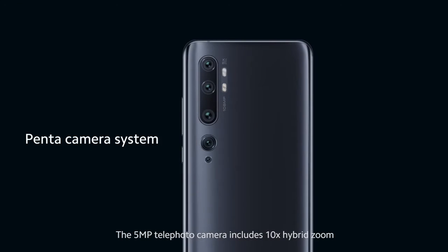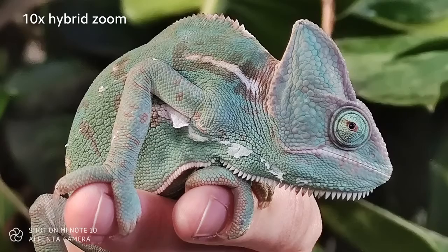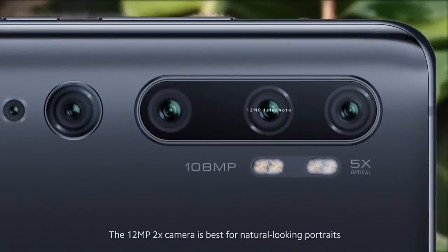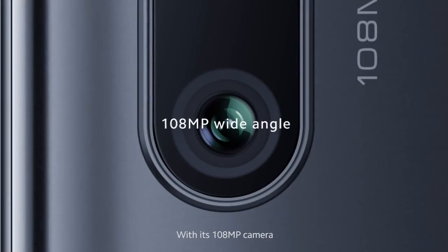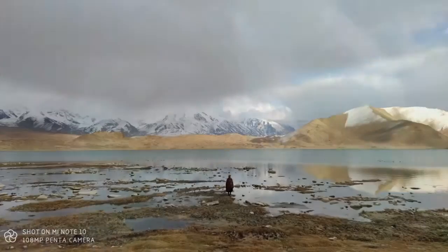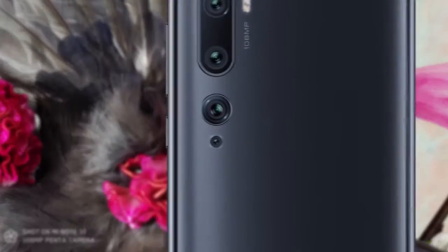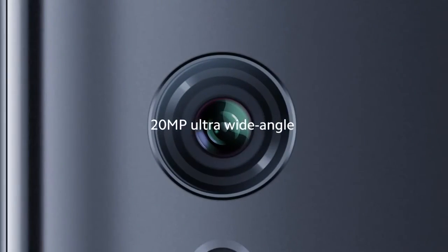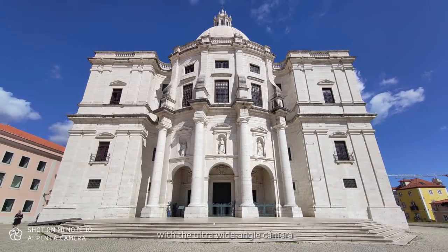The 5-megapixel telephoto camera includes 10x hybrid zoom, which means it can produce high-quality images. The 12-megapixel 2x camera is best for natural-looking portraits. With its 108-megapixel camera, the Mi Note 10 offers you more details in your photos than ever before. You can capture the full view anytime, anywhere with the ultra-wide-angle camera.